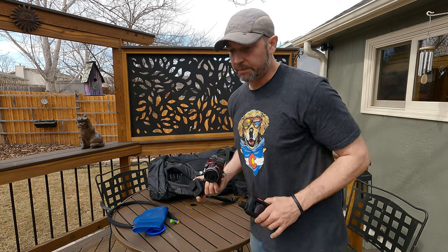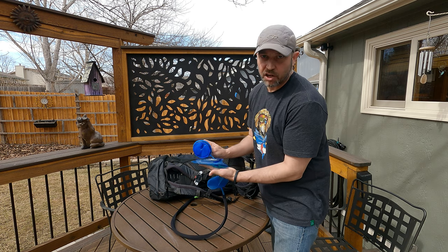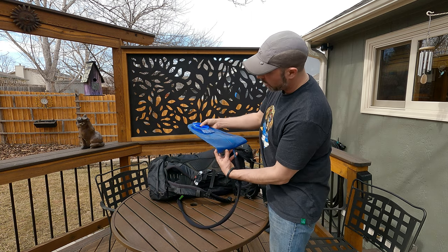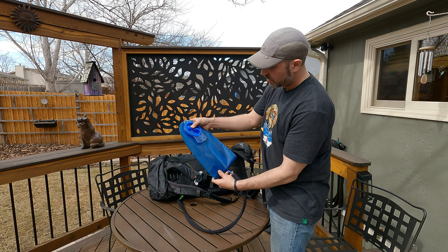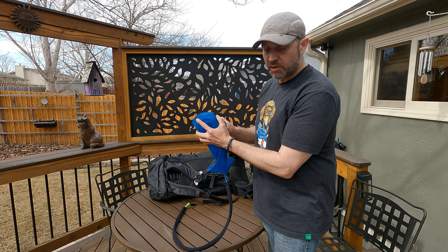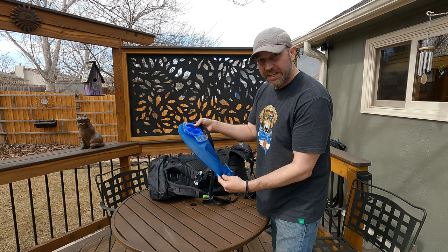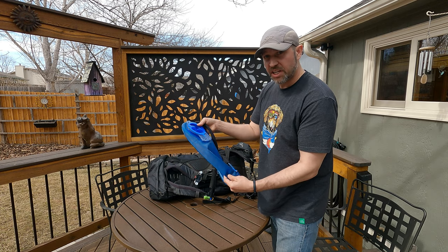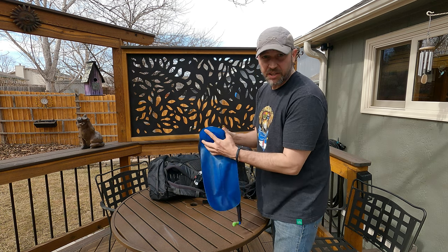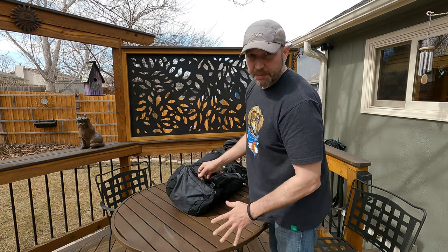Next on the list is the water bladder. This goes without saying how vital water is. If I'm doing something epic I'll fill this bad boy all the way up — it holds 100 ounces — and if I'm doing something really crazy I'll actually take some extra bottles of water and stash those. This water bladder is 10 years old now, it's the same one, the only one I've ever had. Water still tastes okay so I'm going to keep using it.